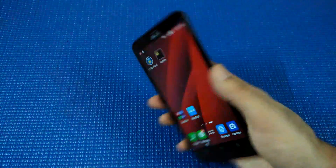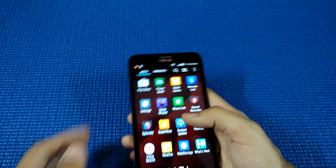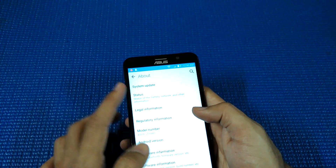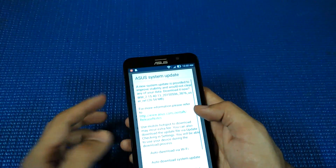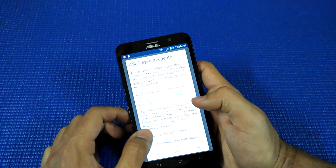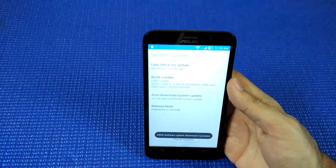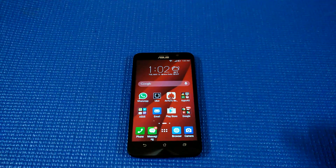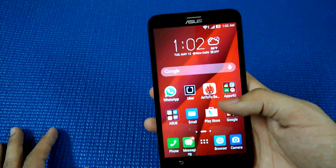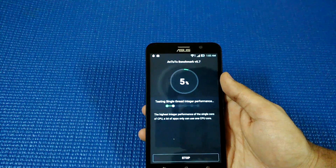Hi guys, welcome to Nothing Geek TV. Today I have the Asus Zenfone 2 with me. An update has arrived for this phone — a system update, not an Android update. I'll be updating the phone before I proceed with the review. A new system update is provided to improve stability, auto-download over Wi-Fi. So let it upload and then I'll continue. I have now upgraded the phone.